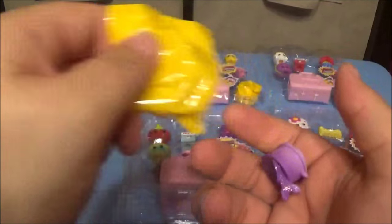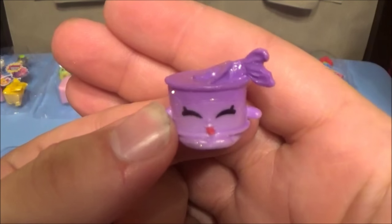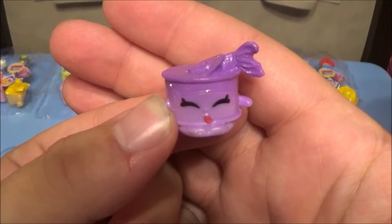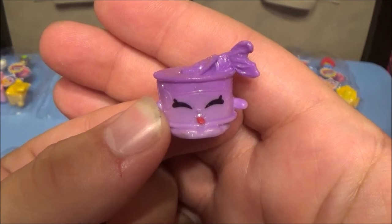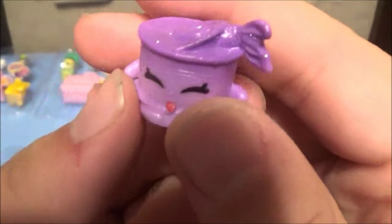Opening the blind — it's something new, it's the tuna! That is Tina Cat Food, and it's an ultra rare. Look at that!